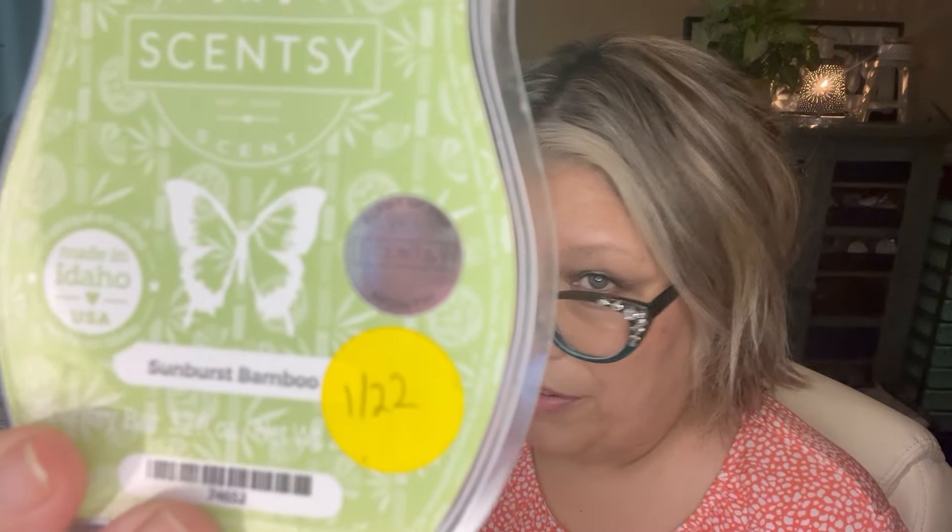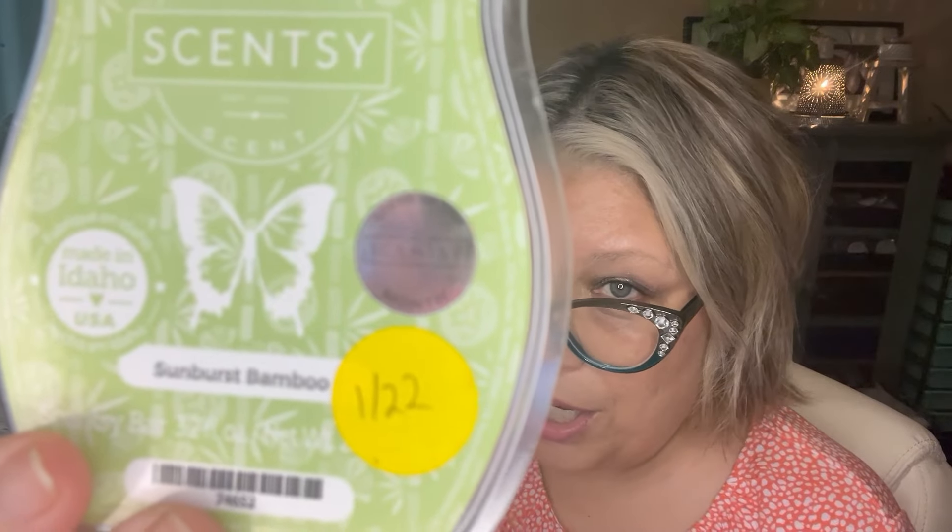Next up is Sunburst Bamboo, which was the scent of the month in February 2022. The scent notes are Sunburst Bamboo, Crisp Cucumber, and Peony. I love this one. The bars do discolor but I haven't found that it affects performance at all. I kind of wish I would have clubbed it. It definitely gives me White Tea Cactus vibes but it's just so nice — throw this in your warmers and your house smells fresh, clean, and beautiful. I love it on a cool rainy day and would definitely repurchase if I could pick that one up again.